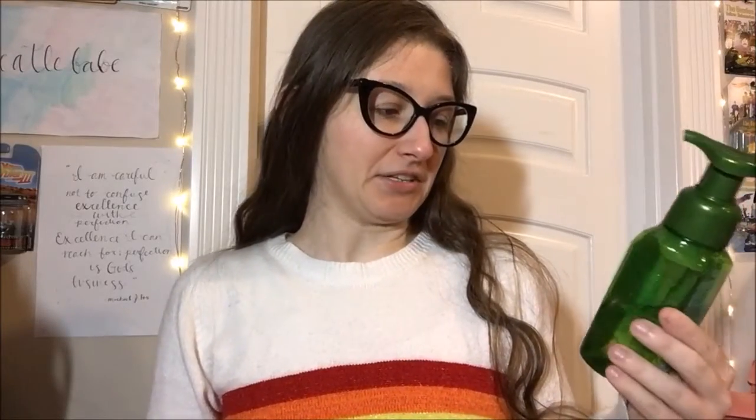Hello guys, and welcome back to another Bath and Body Works review. So this one is an older one admittedly, but it's still good.